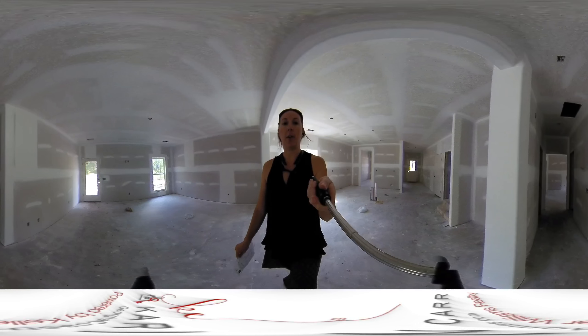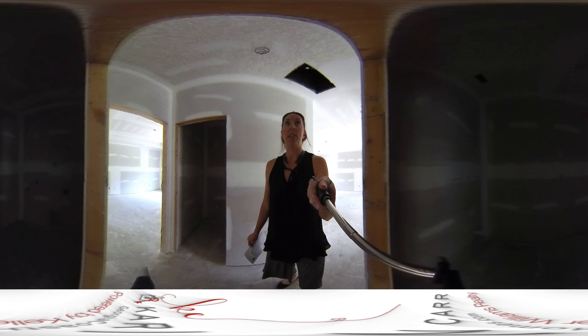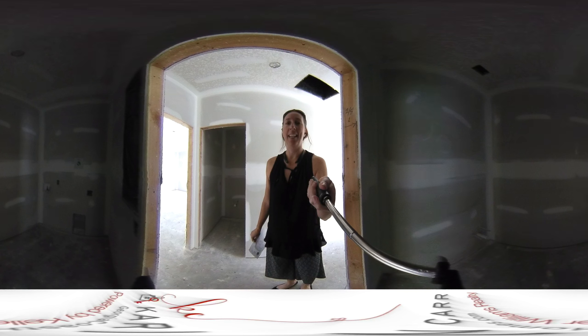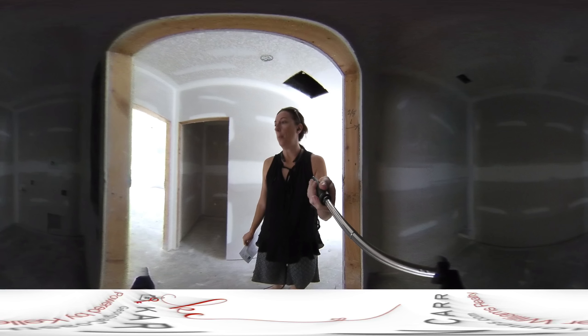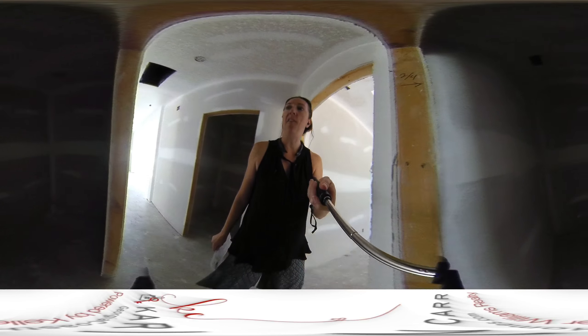And then if we go this way, this will be the laundry room. We'll have a laundry room here, and it looks like a half bath here.